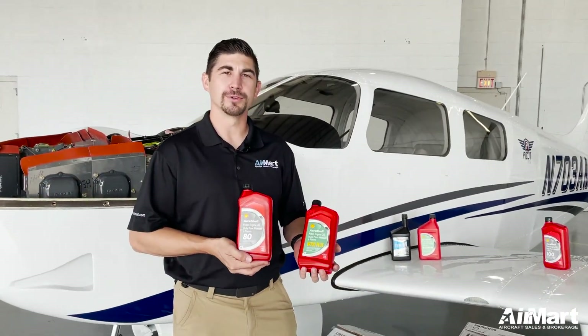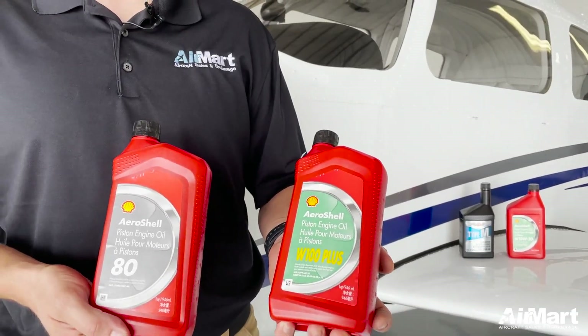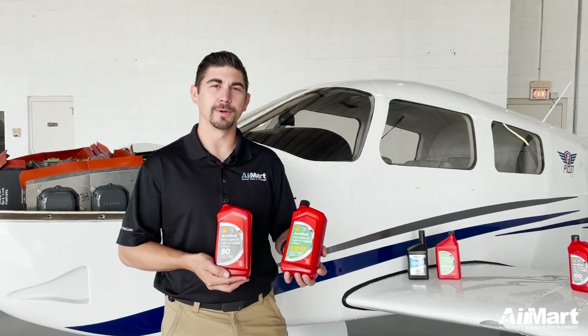You also have your straight weight oils, which are great for stable climates. For instance, you have the W100 Plus, which is a straight weight oil with additives for anti-corrosion and anti-wear purposes.